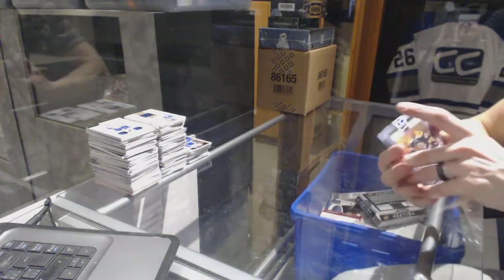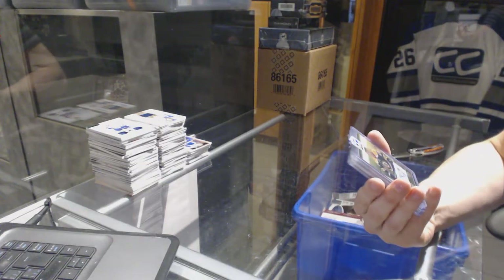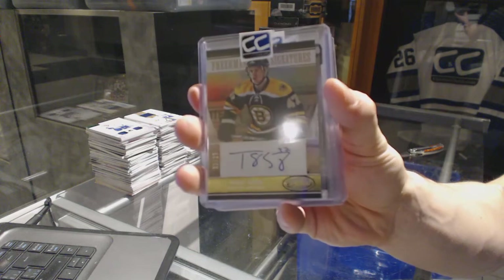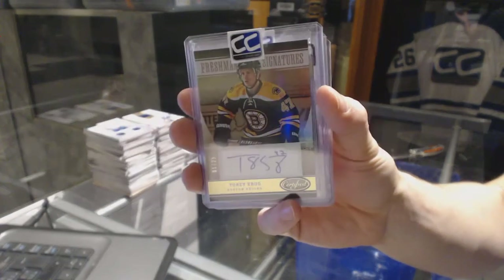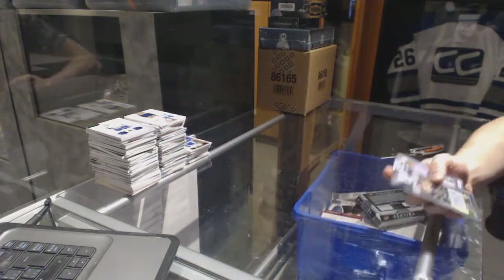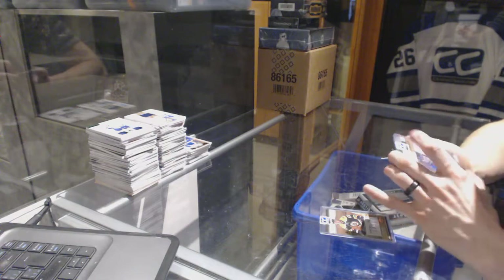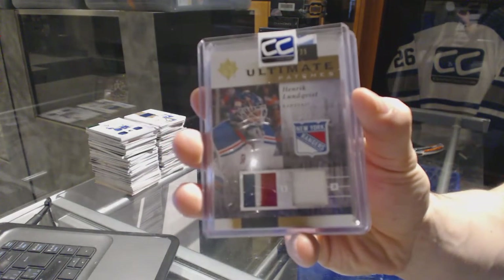Alright, CMC greatest hits. We've got a 12-13 Certified Freshman Signatures Mirror Gold autograph, number 1 of 25 for the Boston Bruins, Torrey Krug. We've got an 11-12 Upper Deck Ultimate dual patch, number 25 for the New York Rangers, Henrik Lundqvist.